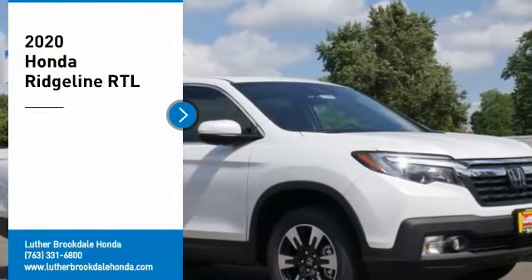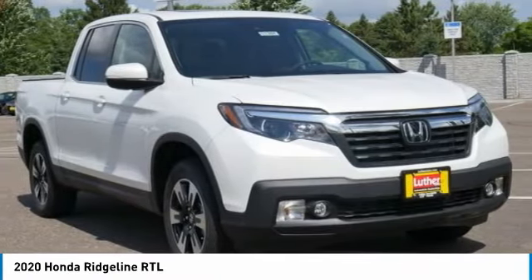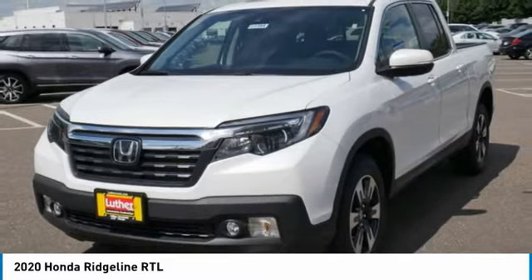We are pleased to show you the 2020 Ridgeline. The Ridgeline was designed to give you exactly what you need to get the job done. And with Honda quality built right in, this truck can be with you for the long haul. Here are some of this vehicle's great options.